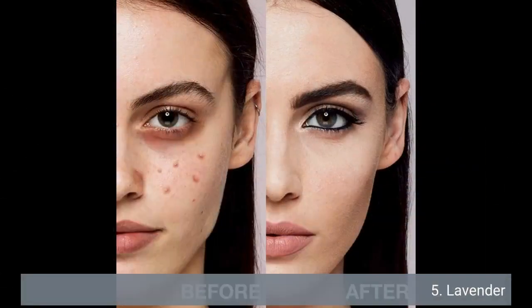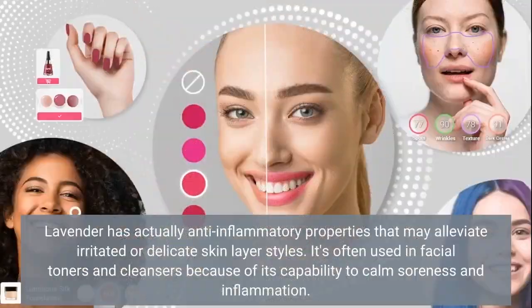5. Lavender. Lavender has anti-inflammatory properties that can alleviate irritated or sensitive skin types. It's often used in facial toners and cleansers because of its ability to calm redness and inflammation.